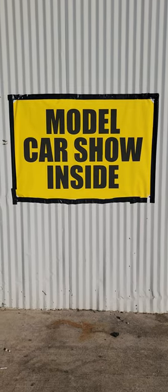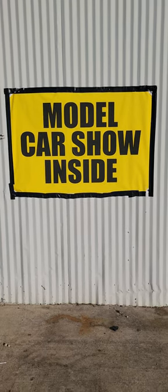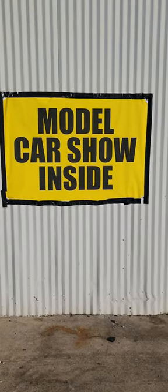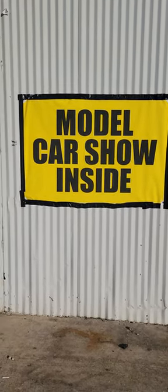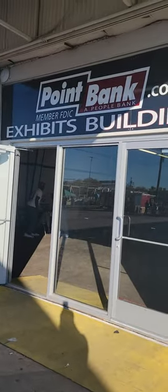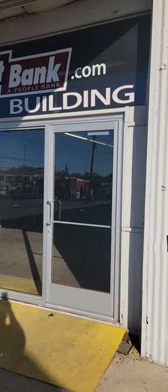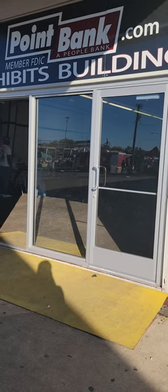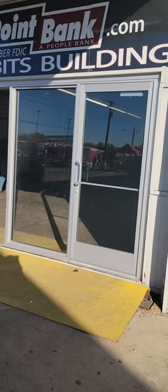What's up to all my YouTube model car enthusiasts, model car builders, model car collectors, and hobbyists. Once again it is your big homie Big Stan coming at you with another video upload. Right now we are about to go inside at the venue holding the model car show for Pistons and Paint, brought to you by the Plastic Society of DFW here in Dallas, Denton, and Fort Worth, Texas.